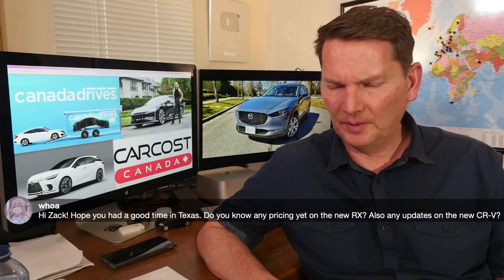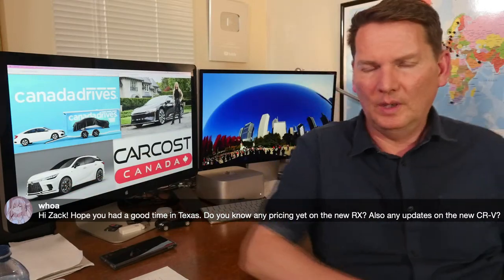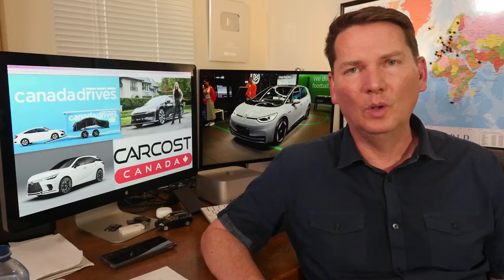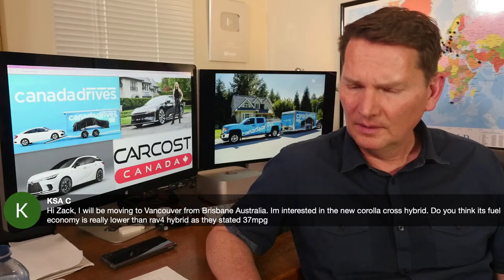On the new Lexus RX pricing and CRV update: in Texas they showed the products but gave no pricing. Anyone claiming to know the pricing is speculating — it's not been announced. The RX will have a regular gas, regular hybrid, plug-in hybrid, and a high-performance hybrid variant. For the CRV, I emailed Honda Canada and they said end of summer, beginning of fall — so probably September — for when we'll get to drive it.